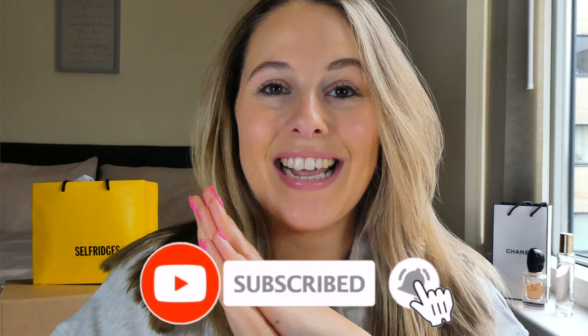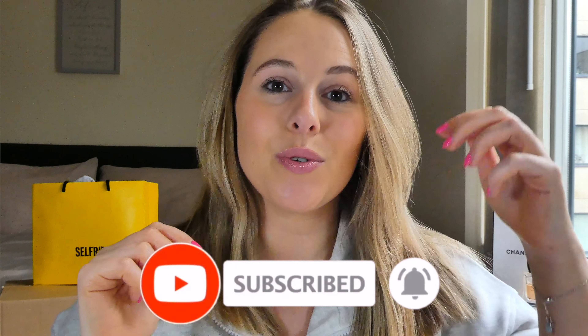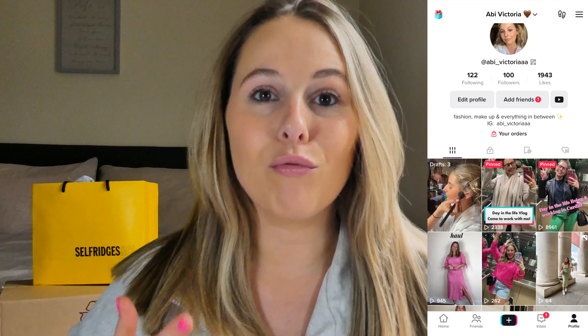Hey everyone, welcome back to my channel - I hope you're all doing really well. Thank you so much for clicking on today's video. I'm so excited because today's video is a SKIMS haul. I've been waiting to do one of these for ages and I'm just so excited to get into the pieces and put you onto this brand if you haven't tried it already. If this sounds like your kind of video, be sure to stick around and subscribe, and also follow me on Instagram and TikTok where I tend to upload more regularly.